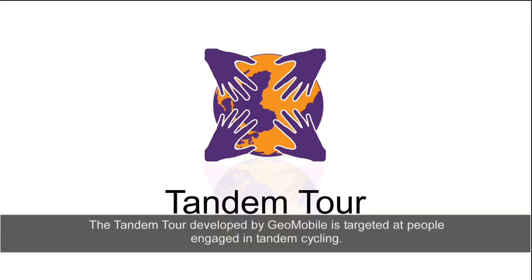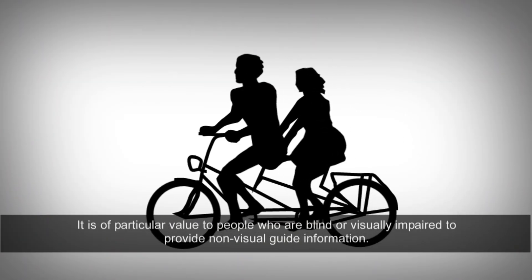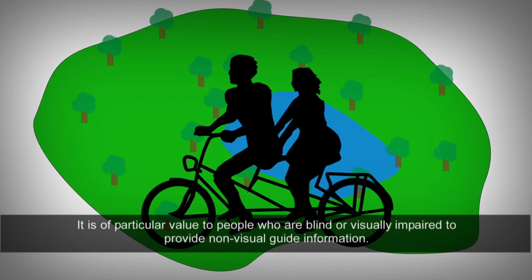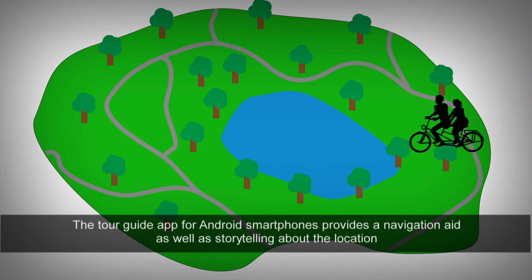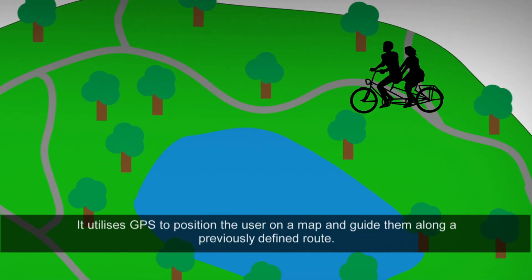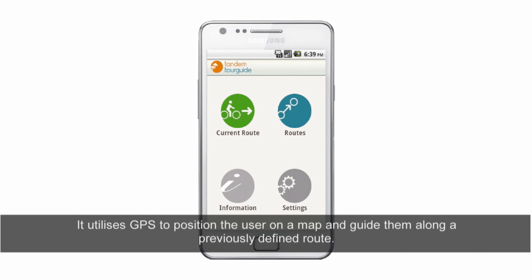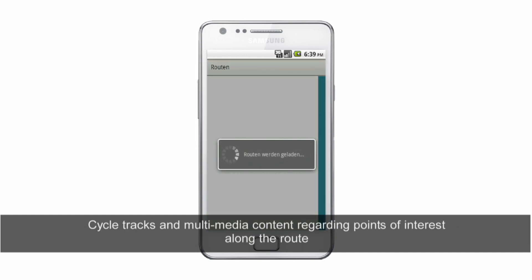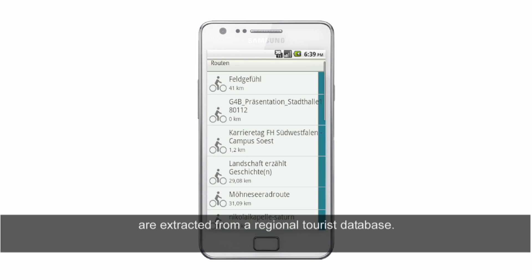The Tandem Tour, developed by Geo Mobile, is targeted at people engaged in tandem cycling. It is of particular value to people who are blind or visually impaired, providing non-visual guide information. The Tour Guide app for Android smartphones provides a navigation aid as well as storytelling about the location and surroundings of the chosen route. It utilises GPS to position the user on a map and guide them along a previously defined route.